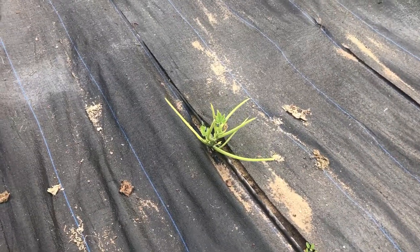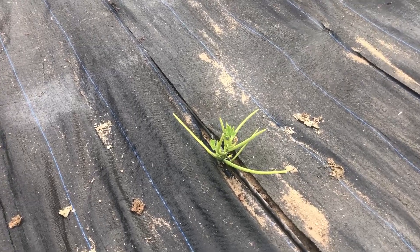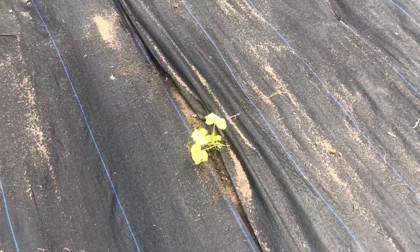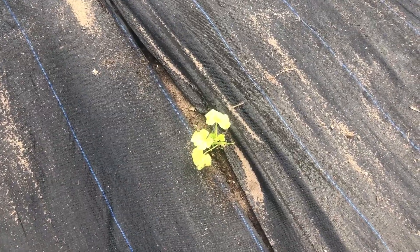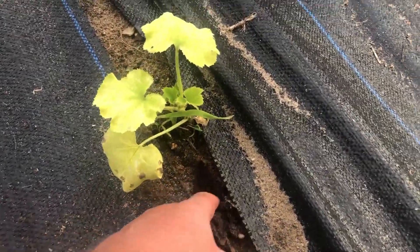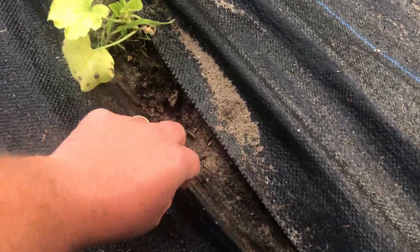I transplanted this one pumpkin from the greenhouse and immediately all the leaves shriveled up, but we have new life coming out of it. I was told that yellow leaves mean it's not getting enough water, but when you get down in here the soil is good and moist, so it is getting water.